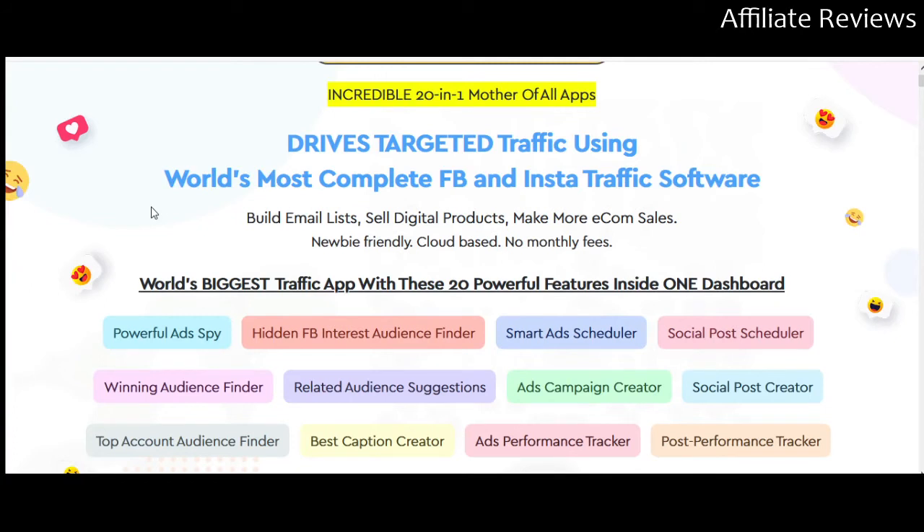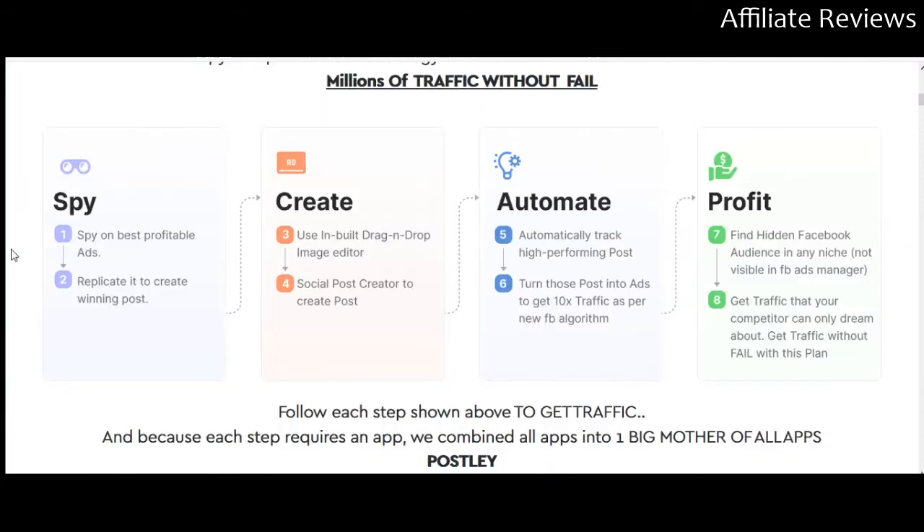There are multiple videos on the sales page. The promo video at the top is worthwhile to watch. You get an outline of what the software as a package is designed to do. It is designed to spy on — or find — the most profitable ads in a niche and copy them so that you can create a winning post. For instance, if you're involved in fitness, you can find high-performing ads on fitness and basically recreate that post or ad and reallocate it so that it works for you. You're not changing someone else's ad, but you are effectively making a copy of it.